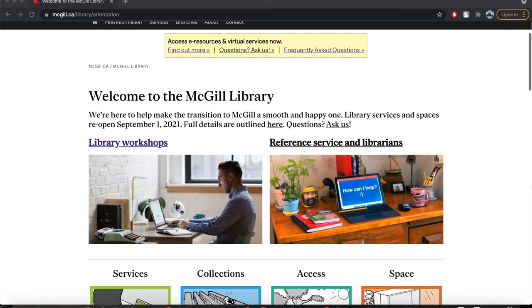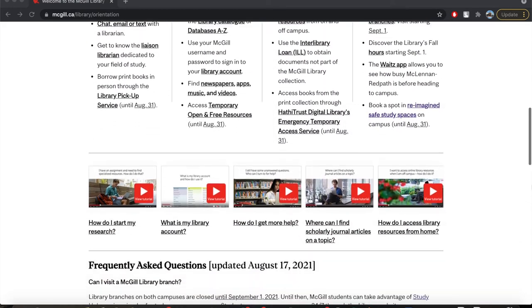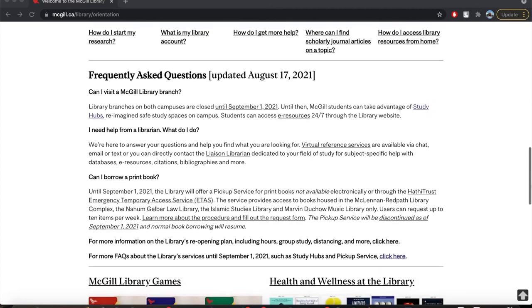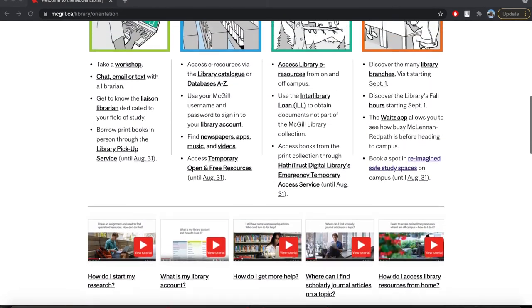Number 1. The library's orientation page is your go-to resource for new and returning students alike. Find much-needed information all in one place with links to where you can go to help — from workshops, video tutorials, and librarians, to services, collections, access, and spaces. It's all here.